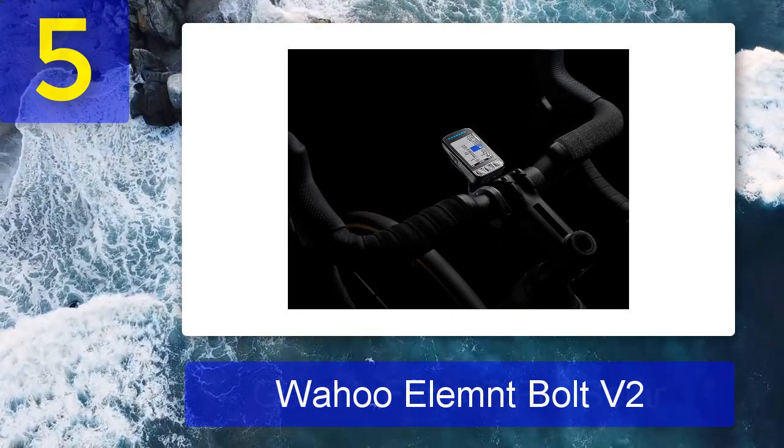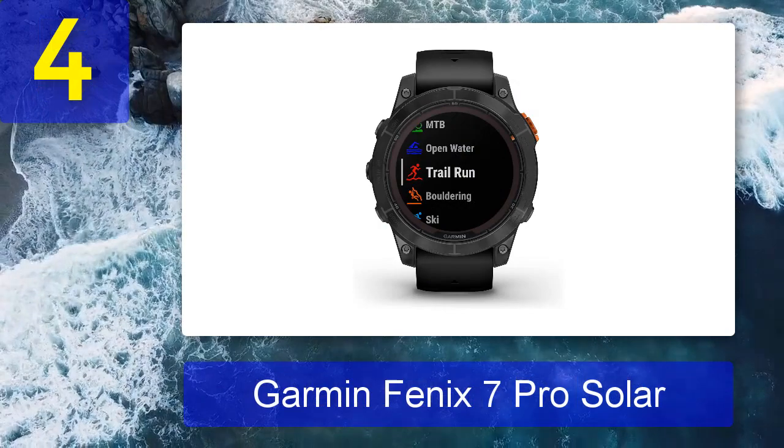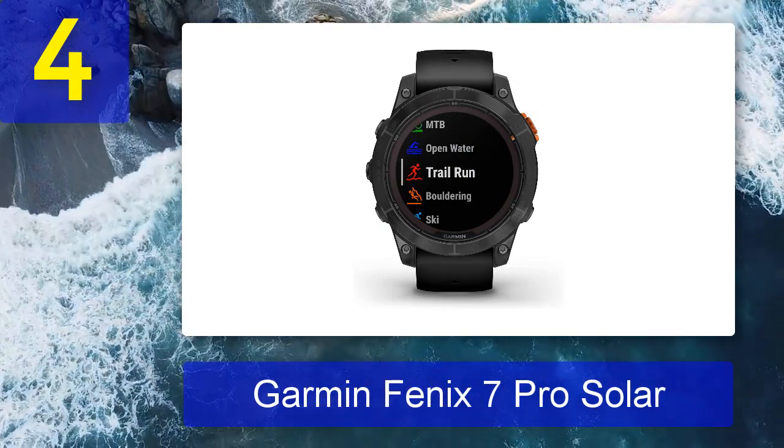than those of other GPS devices on the market.